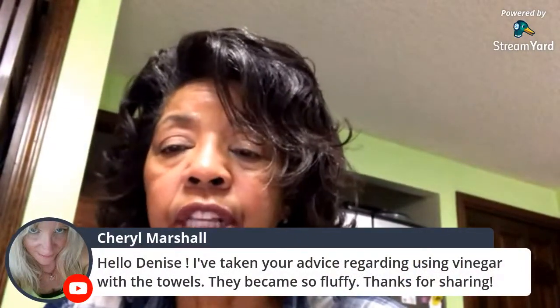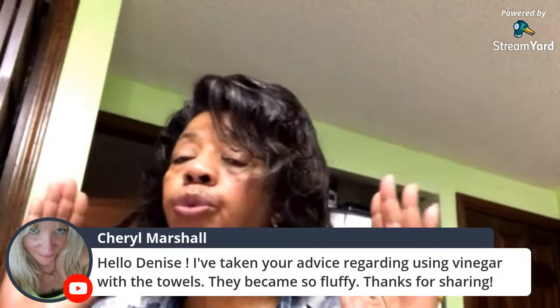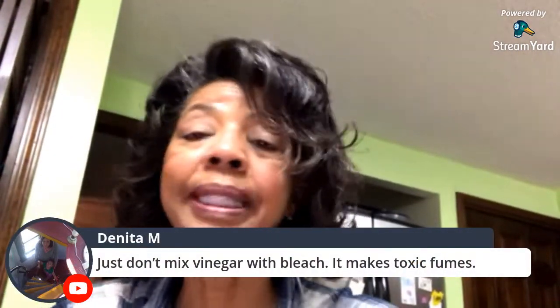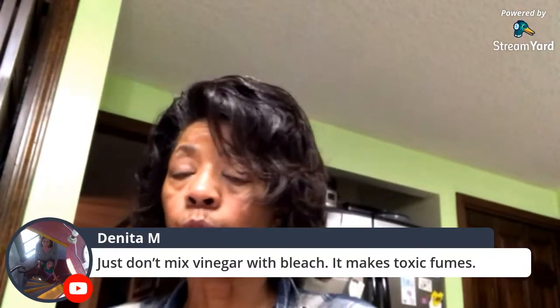Cheryl Marshall said she's been taking my advice about using vinegar with towels and they became so fluffy — it really does make a difference. Towels become coated with residue from detergent and fabric softener over time, making them less absorbent. Vinegar begins to strip away that residue, and the fibers just flop and plump back up. Danita says don't mix vinegar with bleach because it makes toxic fumes — that is absolutely correct. Don't mix bleach with vinegar, ammonia, or anything else. If you use bleach in the wash, that's it — just bleach, then fabric softener in the rinse.